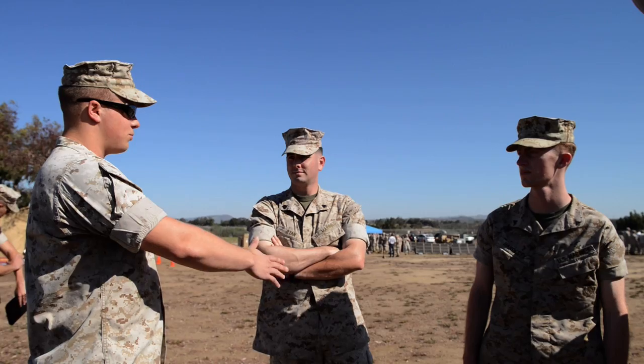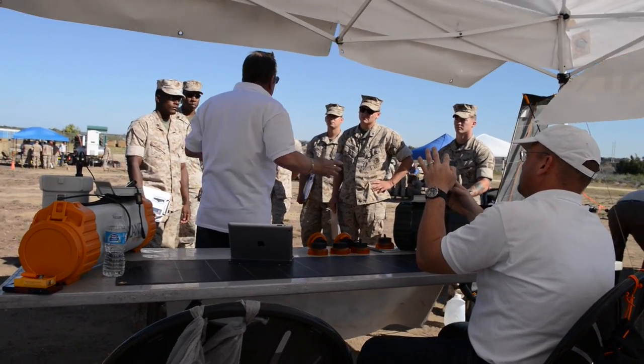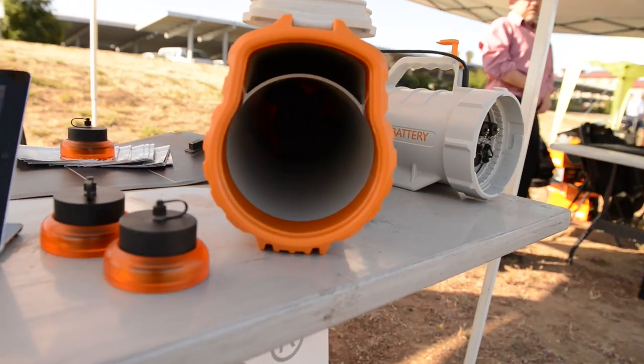We bring a team of engineers, and they actually wire up each of the systems, and they're going to collect data on them throughout the week. All that data gets wrapped up into a report, and then we'll make a decision to purchase, in limited quantities, maybe one or two of these systems.